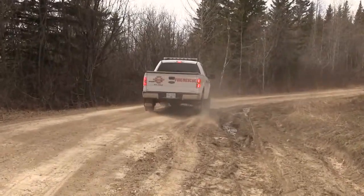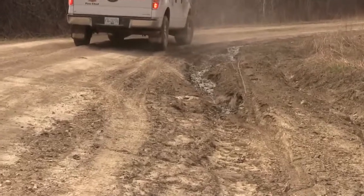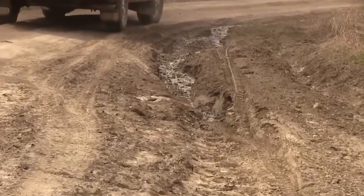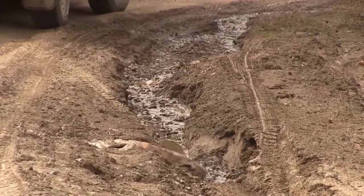No road user permits have been taken out for the Wabi Tower Road and it is not radio controlled. After considerable research, it was found that the road is considered a non-status or non-designated road and users use this road at their own peril.